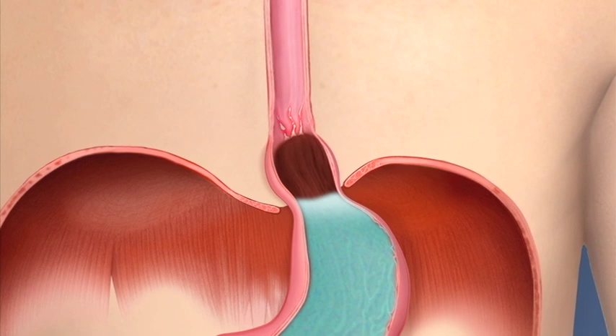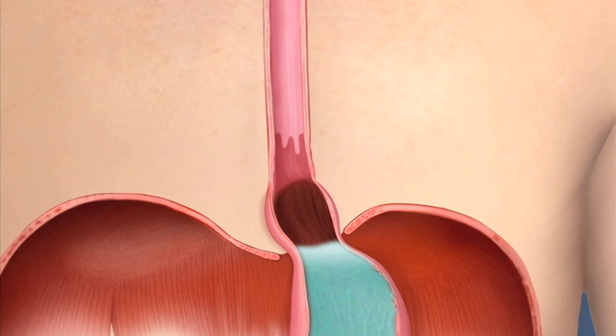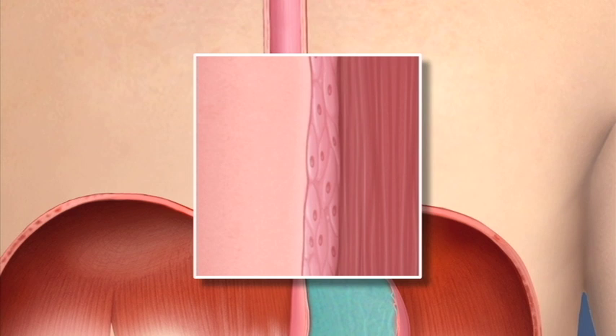Sometimes the damaged cells turn into another type of cell. This process is called metaplasia. When metaplasia occurs in the esophagus, this condition is called Barrett's esophagus. When this happens, the normally smooth tiles of the esophagus lining look more like shag carpeting.